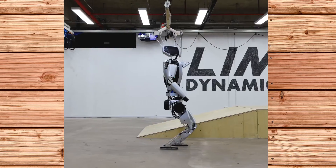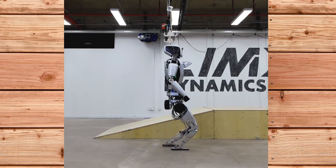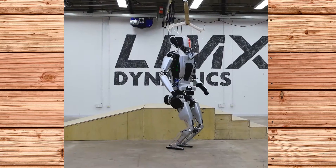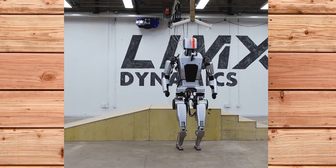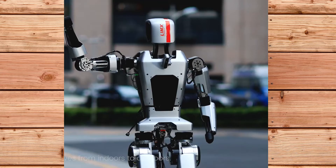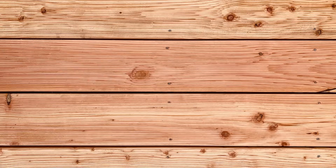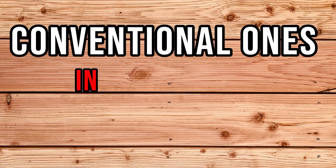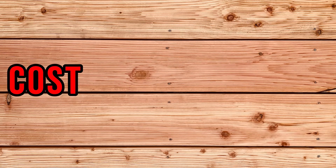One of the key components of the CL1's hardware is its self-developed actuators, which provide exceptional impact resistance and precise rapid torque control. These actuators allow the robot to generate high-power motions and react to external disturbances. Limex Dynamics claims that its actuators are superior to conventional ones in terms of performance, cost and efficiency.